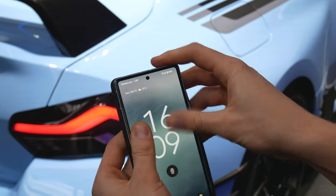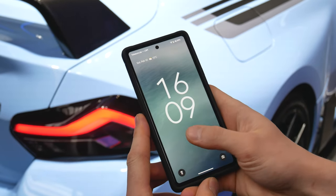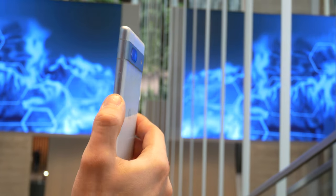But the more time I spent with the phone, the less noticeable those bezels became, especially when using it with a case. The buttons are quite clicky and a bit on the harder side when pressed.